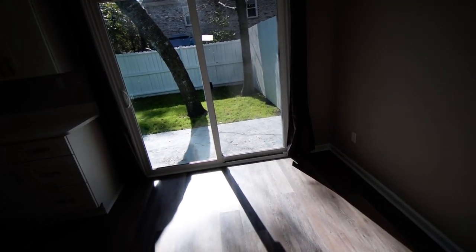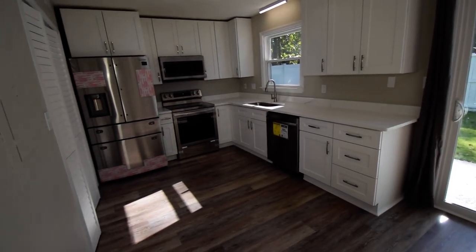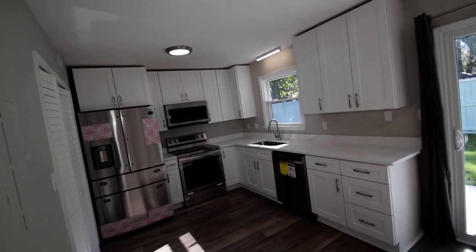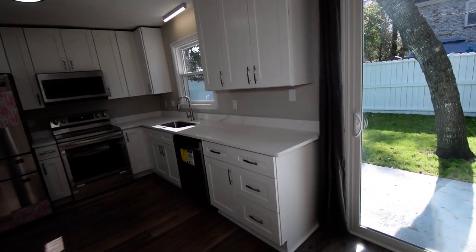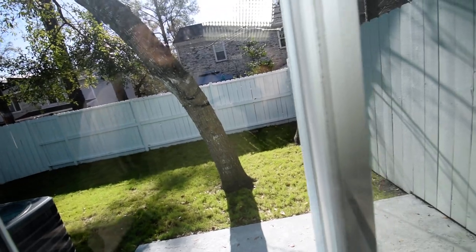Here we have our kitchen area, our dinette area, our brand new slider going out to the backyard. And of course, our wonderful spacious kitchen with all brand new cabinets, countertops, and appliances. That beautiful marble countertop — just wonderful. Let me take a look out the backyard so you can see the space that you have.